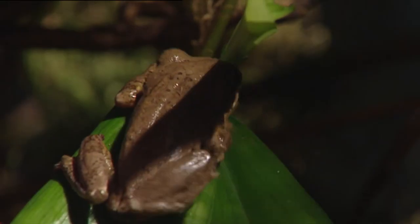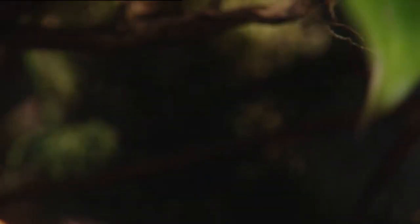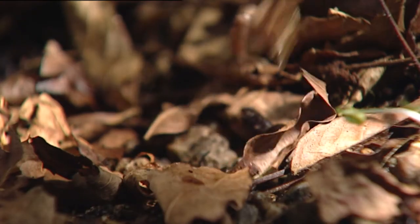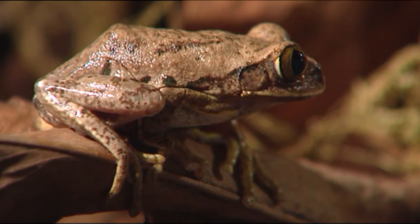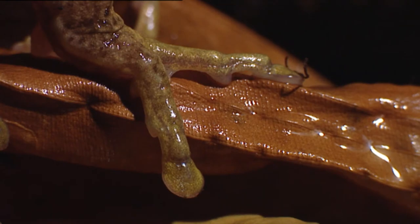In a world of hungry beings, safety is always a relative concept. Tree frogs do not have any spikes or hooks, but they have designed some very powerful suction cups for their fingertips. They stick to trees thanks to the vacuum effect produced when the suction cups are pressed against a flat surface.